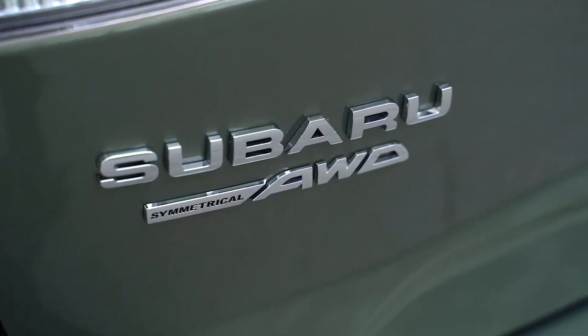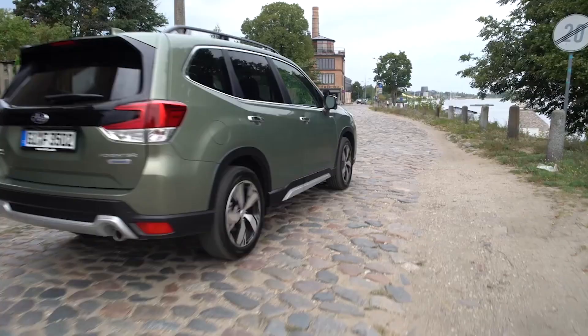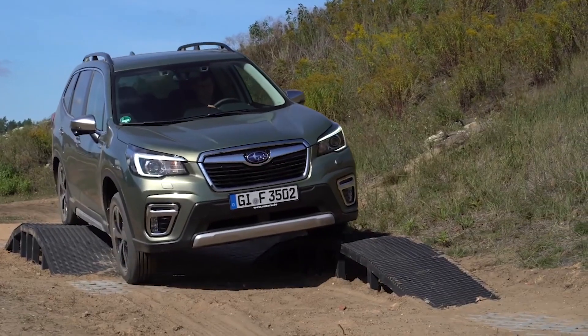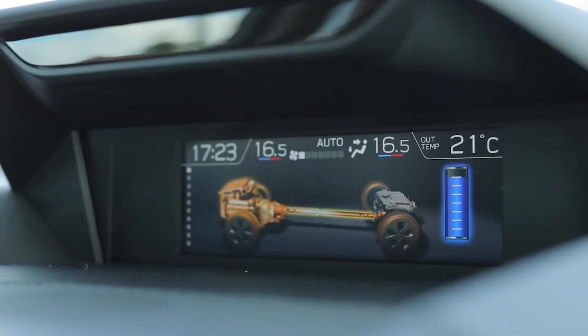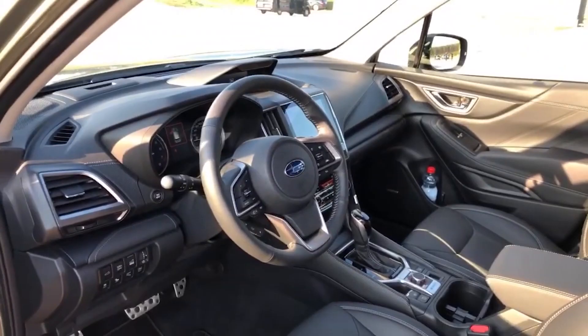Subaru Forester e-Boxer. Now, although this looks the same as the previous generation Forester, it's not. In fact, it's a new car, new platform. It's wider and longer than the previous car. You have mild hybrid technology, a four-cylinder engine, and an electric motor on the Lineartronic gearbox, with permanent four-wheel drive.